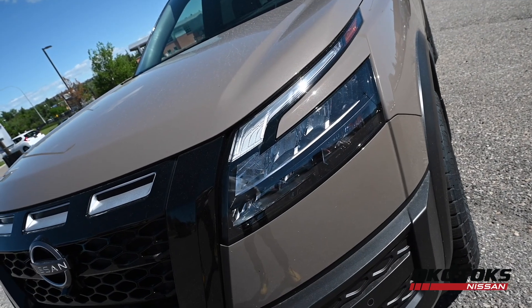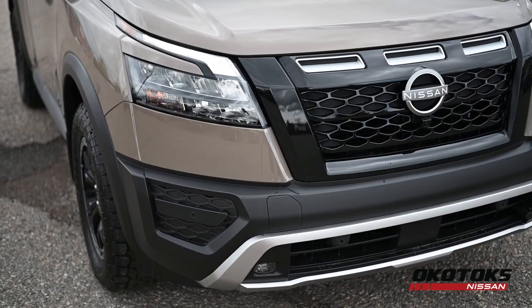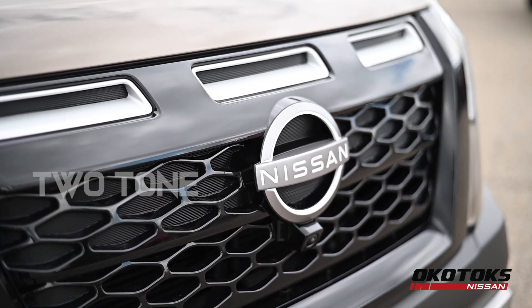The Rock Creek separates itself from the rest of the Pathfinder lineup by its aggressive front end and rugged styling. Here with the two-tone front end, you can tell it's a Rock Creek Pathfinder.